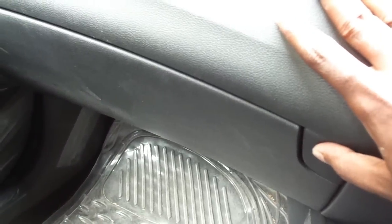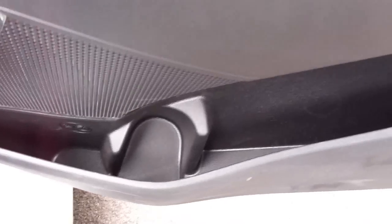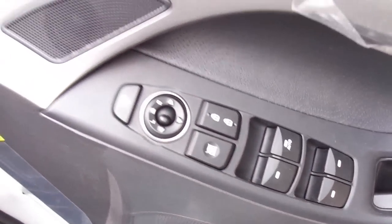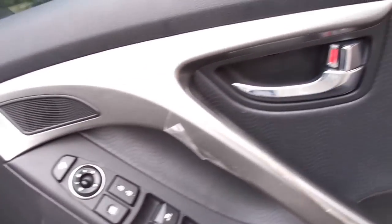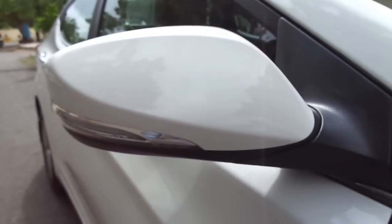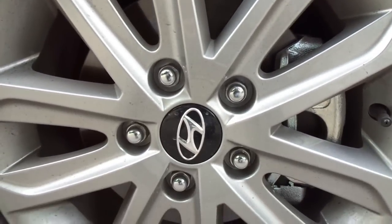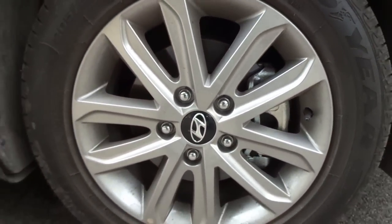You have automatic cruise control, steering-mounted audio and phone controls, electrically adjustable and foldable rearview mirrors, storage spaces all around with bottle holders and cup holders wherever necessary. You also get tilt and telescopic steering, a day-night inside rearview mirror, and electrically heated outside rearview mirrors. And I've only listed out a few — there are plenty more, so you can imagine the kind of features it comes equipped with.